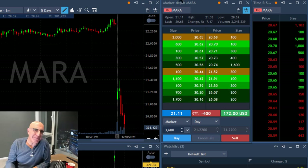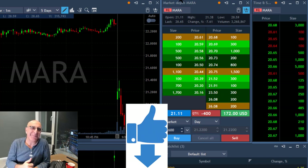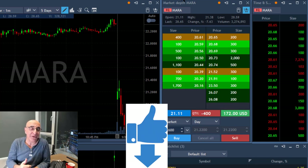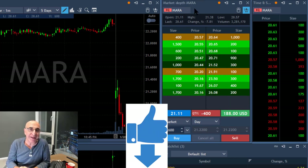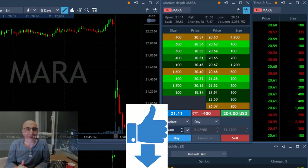Traders, if you like this video and liked my Mara trade, we'd appreciate a thumbs up. It will help our channel help people like you watch more trading videos, and hopefully this is educational and helpful for you too. Thank you for watching. Now let's take a look at the rest of my trades today.